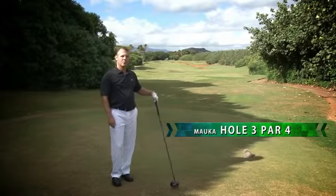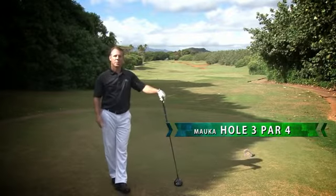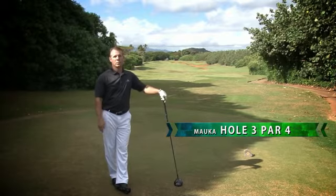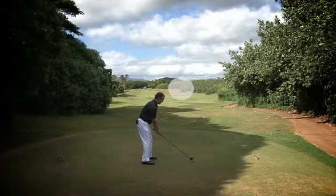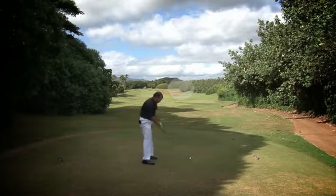Hole number three here on the Mauka golf course is a difficult par four. It's actually an uphill hole that plays directly into the wind and is the number one handicap hole. You'll want to aim towards the bunkers on the right side and let the trade winds bring it back to the center.